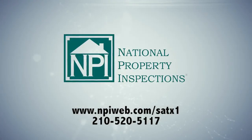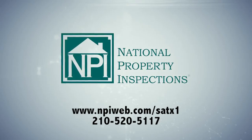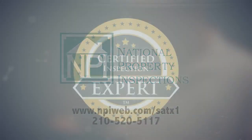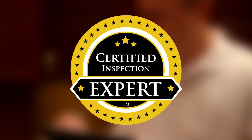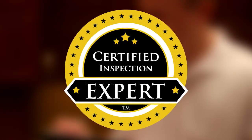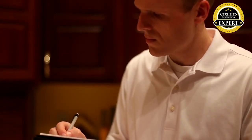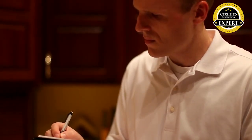National Property Inspections is the best choice for your home inspection in the greater San Antonio area, and we can show you why. All of our home inspection professionals are certified inspection experts, the highest certification in home inspection, and the only certification in the industry to require ongoing quality control verified by a third party.